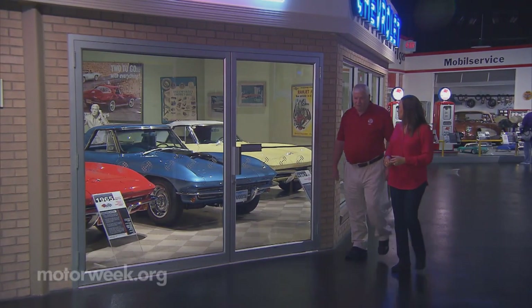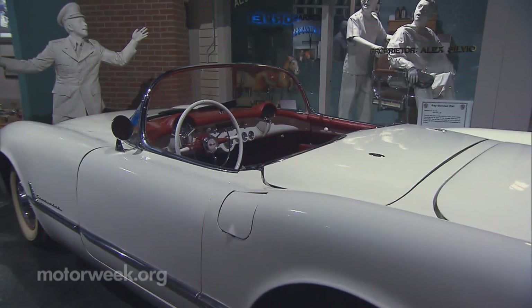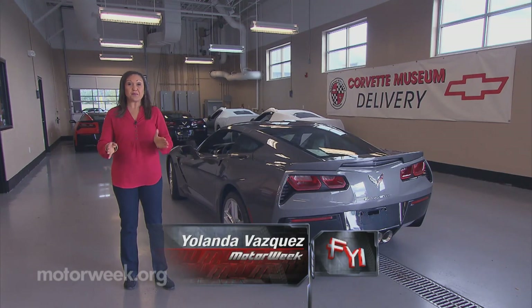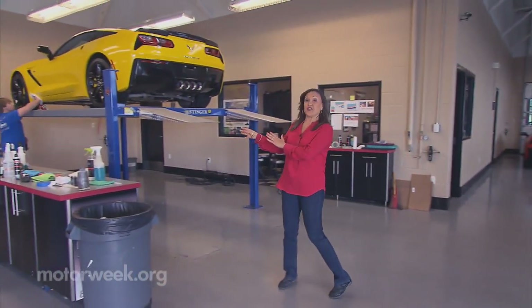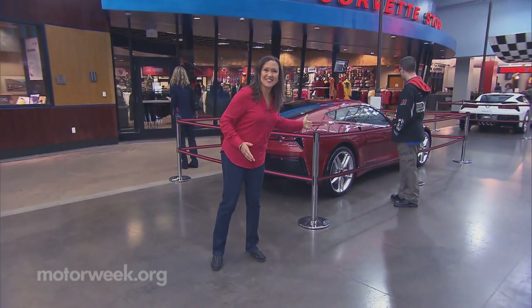Strode says the museum pays tribute to the Corvette's 60-year history, from the first one built in 1953 to their continued success in auto racing. Did you know that instead of going to a dealership, you can pick up your brand new Corvette at the museum? For an additional fee, they'll do a pre-delivery inspection, detail your car, and then bring it out to Corvette Boulevard for everyone to see.